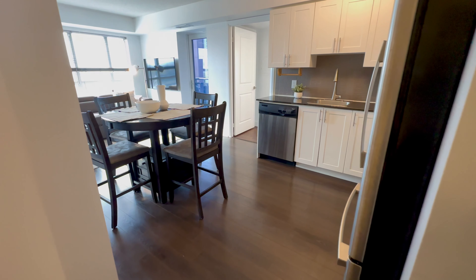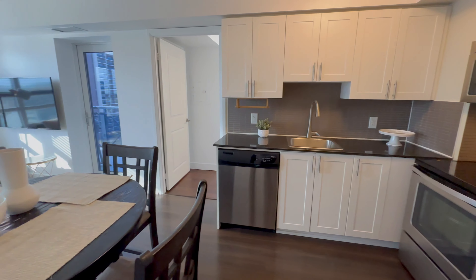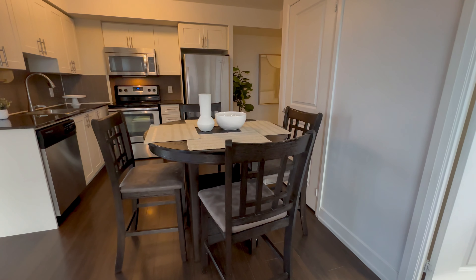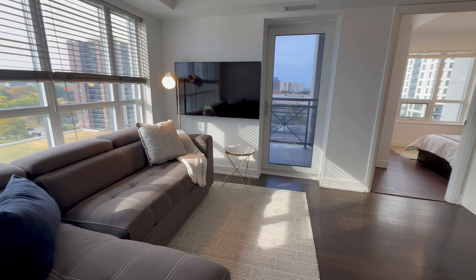This quiet 700-square-feet condo offers an inviting and functional open concept. The kitchen features stainless steel appliances. The dining space is sufficient even for a table of four. The living space is perfect for relaxing at the end of your day.